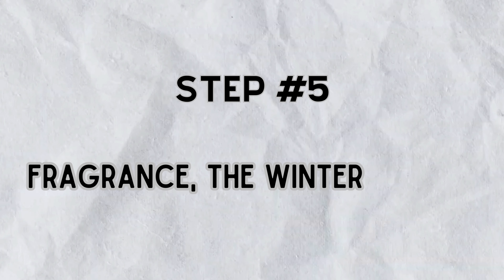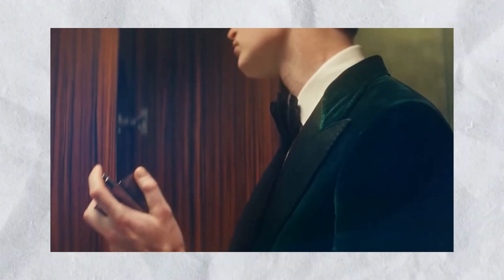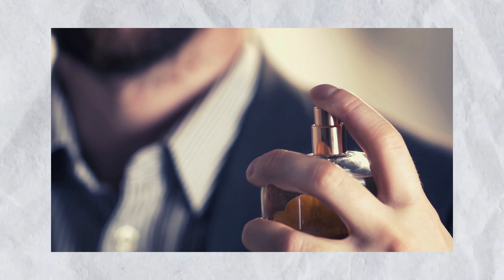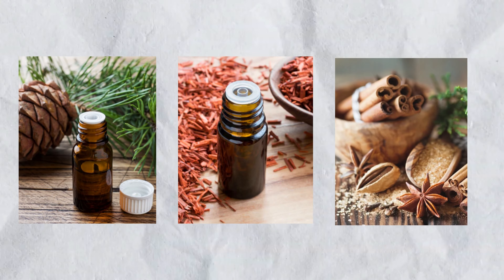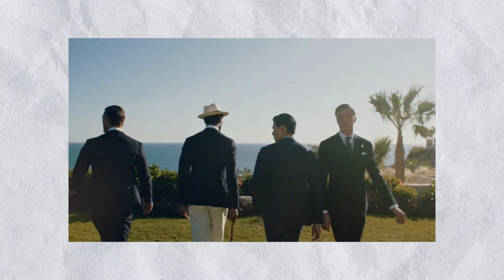And finally, step number five: fragrance — the winter whisper. Selecting the right fragrance is essential even in the colder months. A warm, woody scent can perfectly complement the seasonal atmosphere. Keep an eye out for fragrances that evoke notes of cedar, sandalwood, and spice, adding an extra layer of charm to your overall aesthetic.